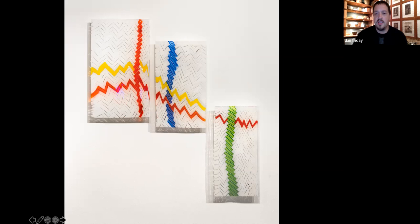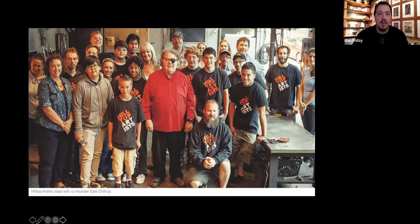This is back to Dale Chihuly, and this is kind of where my work takes me today. You can see I'm in the far right corner — I'm kind of a puppy at the time. My good buddy Trent is in the front right corner — he was a young kid at the time.